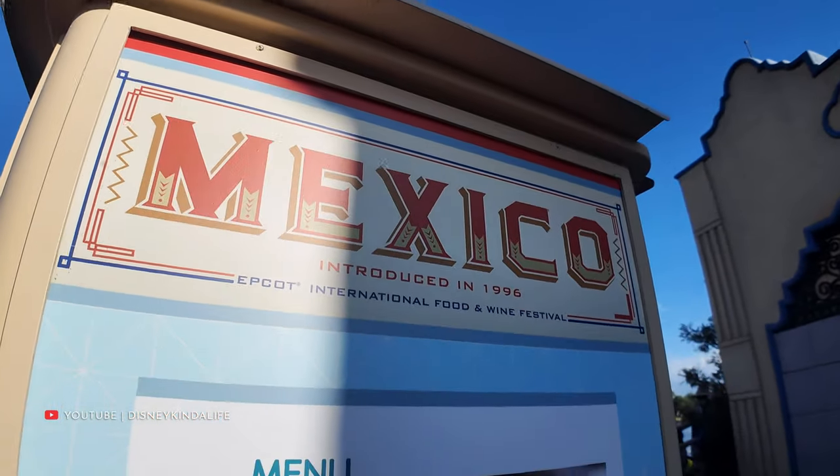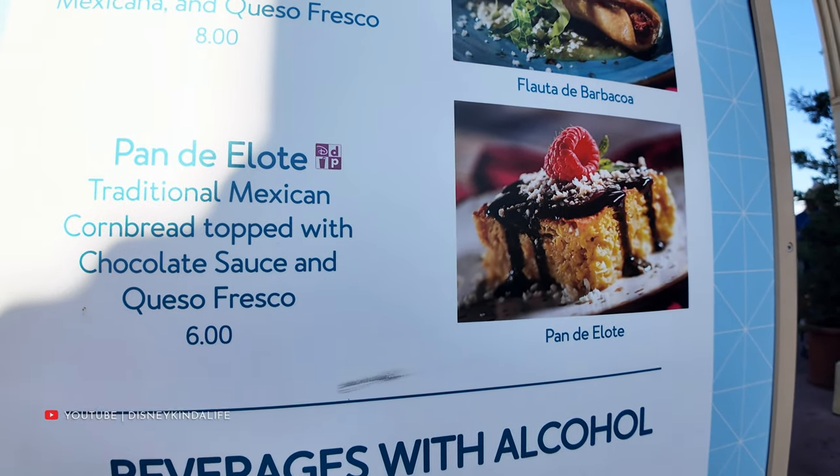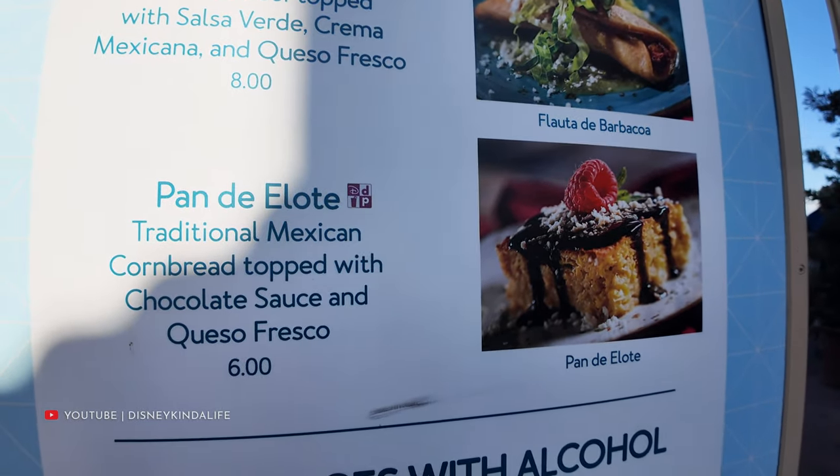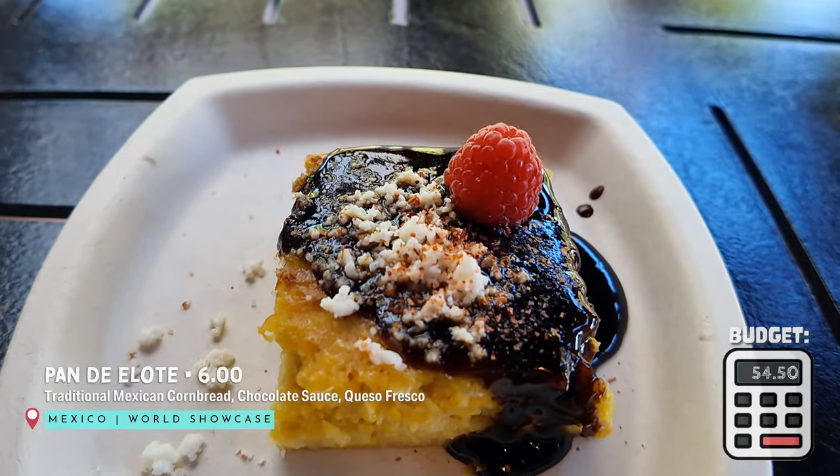Time to get some dessert in Mexico. We're targeting the pan de elote — traditional Mexican cornbread topped with chocolate sauce and queso fresco — and it is only six bucks. Got a big scoop of cornbread and some chocolate. If you like cornbread and chocolate, you're going to love this. The cornbread itself is nice and moist and the chocolate sauce is not too sweet — probably more dark chocolate. Really good balance, and a very good dessert after the unnecessarily hot Carolina Reaper wings.